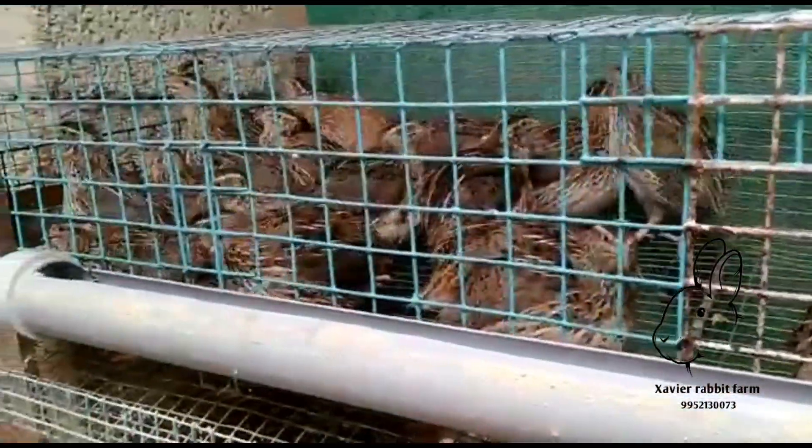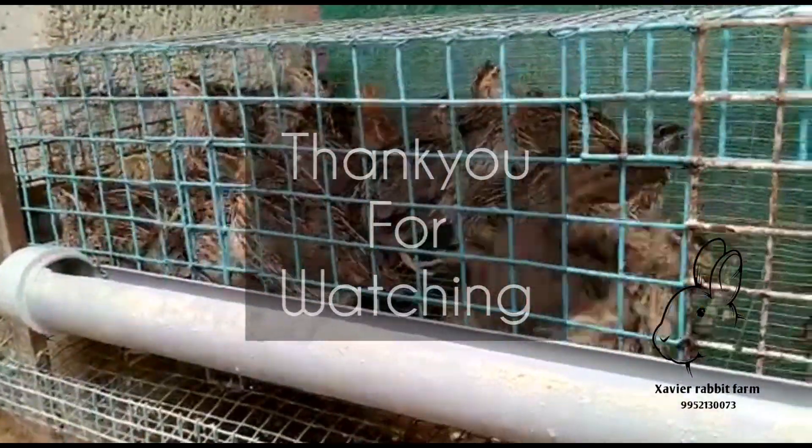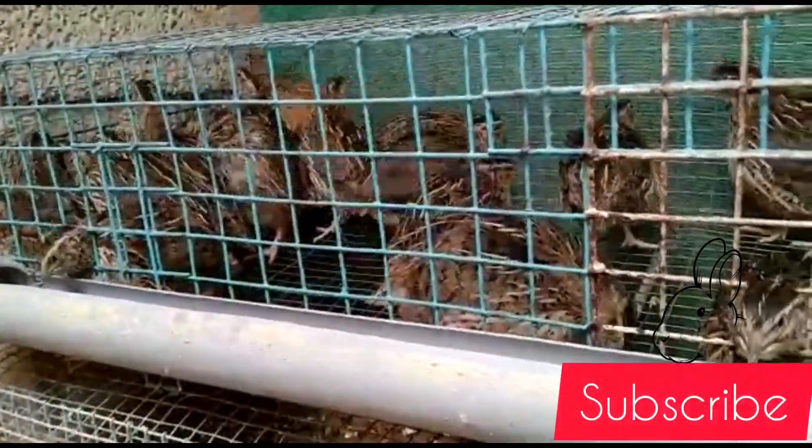OK. Thank you for watching. Subscribe and click the bell icon.